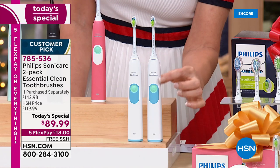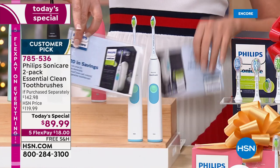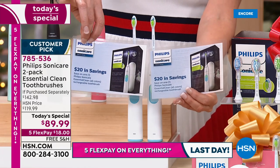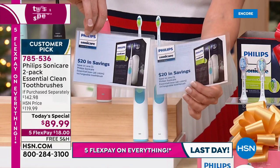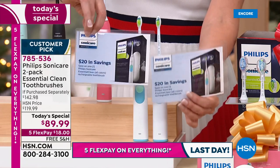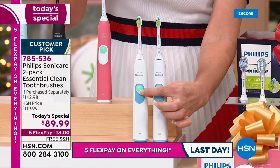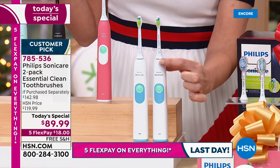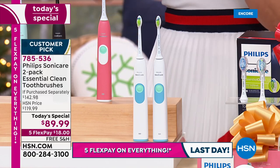We are giving you two $20 rebates. When you mail these in, they will mail you a Visa gift card for $20 and $20. These don't come in the boxes, so if you want to keep that $40 for yourself, you can. Or if you want to gift those toothbrushes individually, you can do that too. Today and today only, while supplies last, they're $24.99 and $24.99, and they come with the recharger.